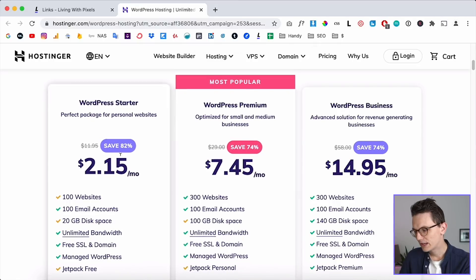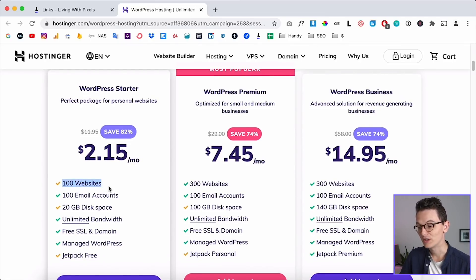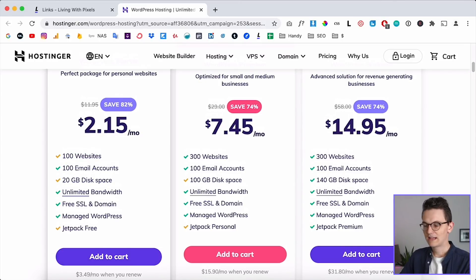If you scroll down on this page you can see their packages. They offer a WordPress starter kit for $2.15 a month, which is super cheap — especially considering that is for 100 websites. You can host different websites at this price; I don't even understand how they make a profit from it, but they do.